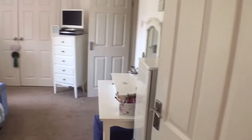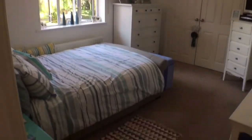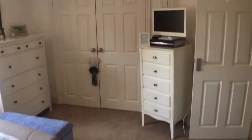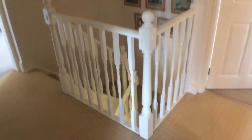You'll notice that the numbering doesn't quite work given the order we've gone round the property, but this is actually the smallest bedroom. Even so, it has a double bed, ample space for bedroom furniture, and a built-in double wardrobe — and that's the smallest of the lot.